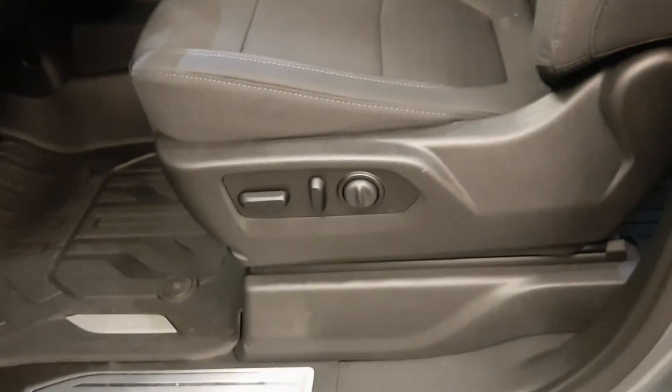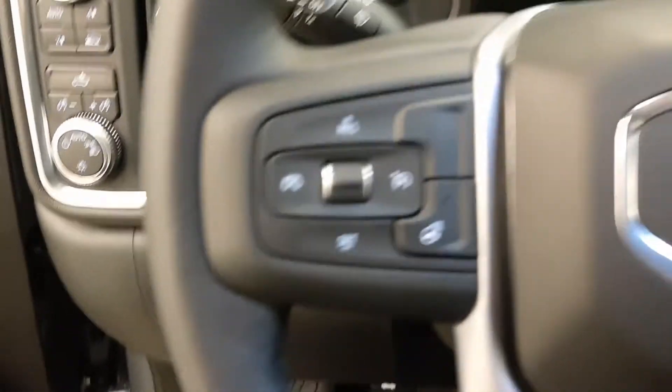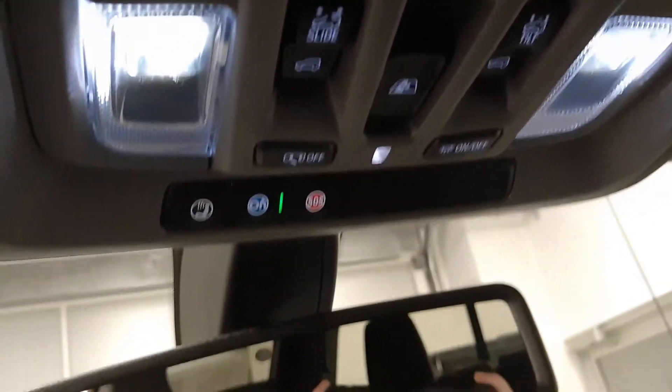Interior features include power windows, lock-in mirror, foldable mirrors, power seating with lumbar support, tilt and telescopic steering, cruise control, heated steering wheel, hands-free communication, garage door openers, and OnStar.